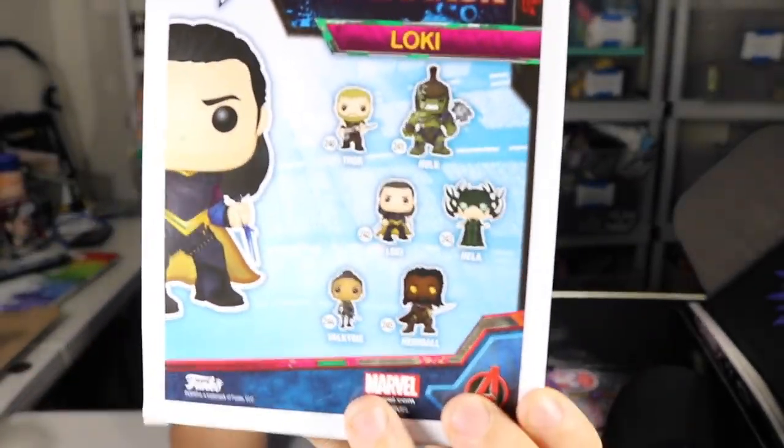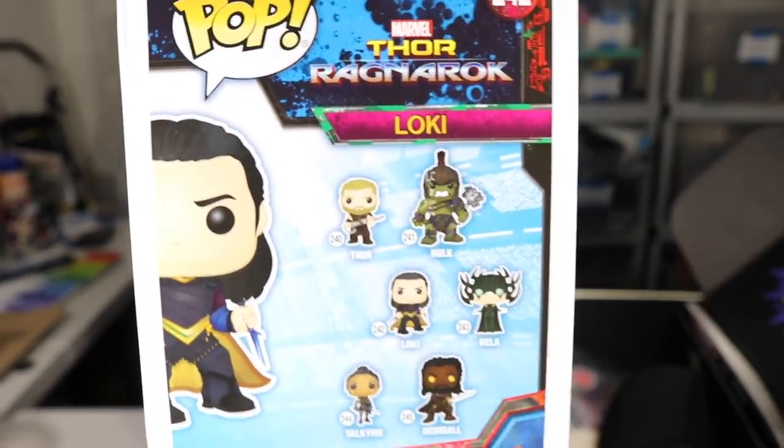This is the collection — I've been slowly collecting all of the Hulk Pops because there's like a million of them, including my big one behind me. You can't see it, but I have the big one back there.